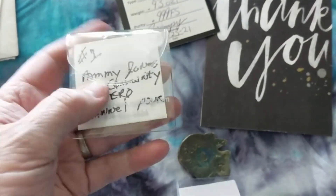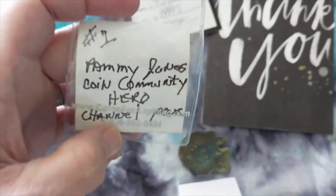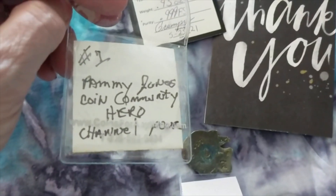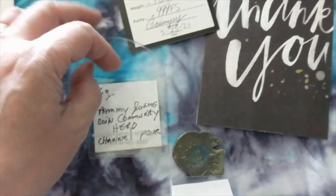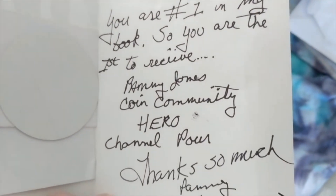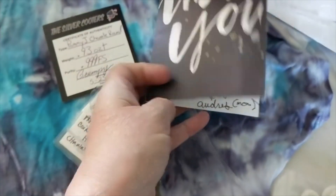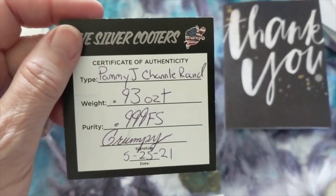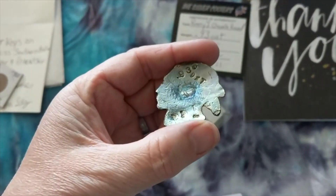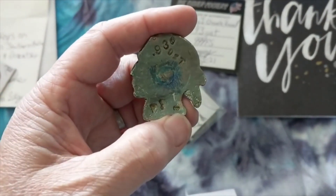I had the pleasure of helping Pammy out here in early May. She needed to hold an auction and I told her I was more than willing to help her out, so we got a list together and did an auction on her channel. Pam has sent me what she calls her 'Coin Community Hero' channel round and her thank-you. It says, 'Silver Keys, you are number one in my book, so you are the first to receive the Pammy Jones Coin Community Hero channel pour.' Thanks so much, Pammy and Audrey — that's her mom. This channel round was poured by Grumpy Cooter — it's 0.93 ounces, three-ninths fine silver. You can see it's stamped there: 0.93 ounces, number one, and three-ninths fine.